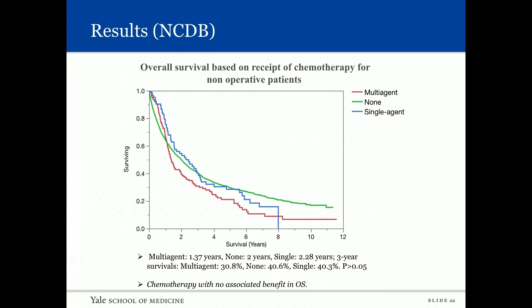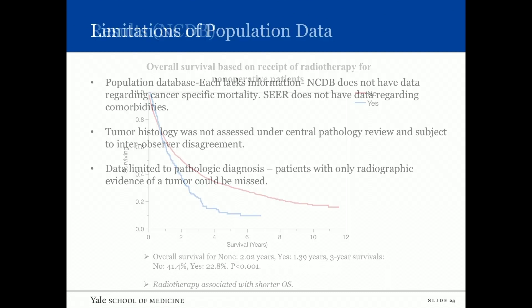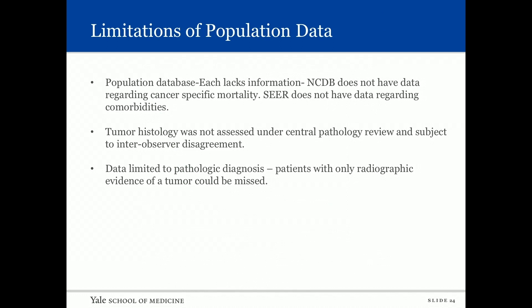We also obtained information on chemotherapy and radiotherapy in the non-definitive group. Among patients who did not receive surgery, those treated with multi-agent chemotherapy, single-agent chemotherapy, or no chemotherapy were analyzed. Chemotherapy had no associated benefit to overall survival. When we analyzed radiotherapy, it was associated with a shorter overall survival — likely because these are patients with aggressive disease who are not surgical candidates and have poor survival regardless.